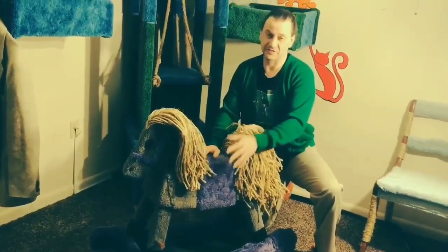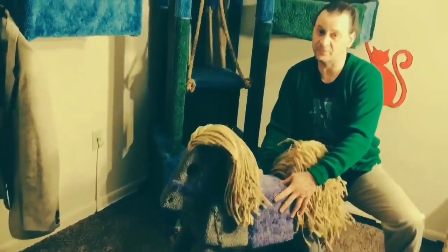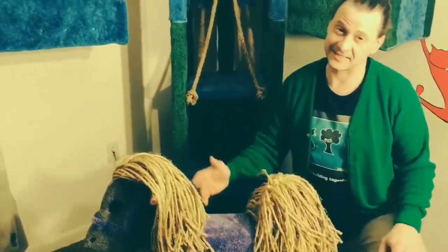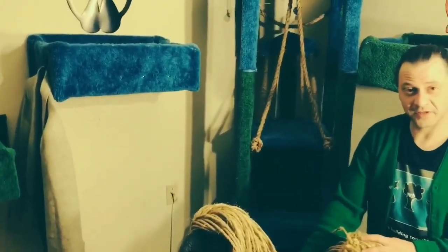It totally justifies me putting a lot of work and energy into this. Now, it used to be just sort of an old busted up rocking horse that a wonderful young lady donated to me, so I can make it look like this and then raffle it off as a donation for a wonderful cat shelter.